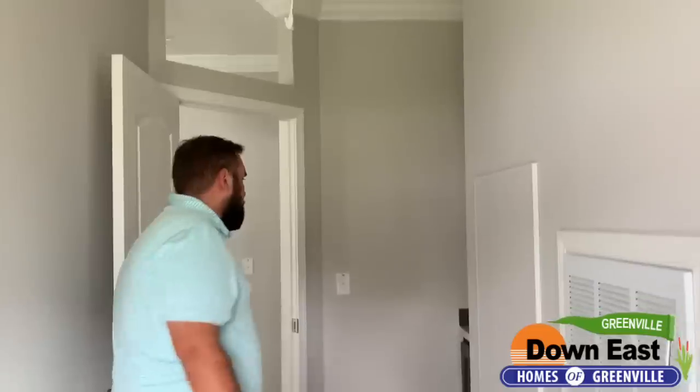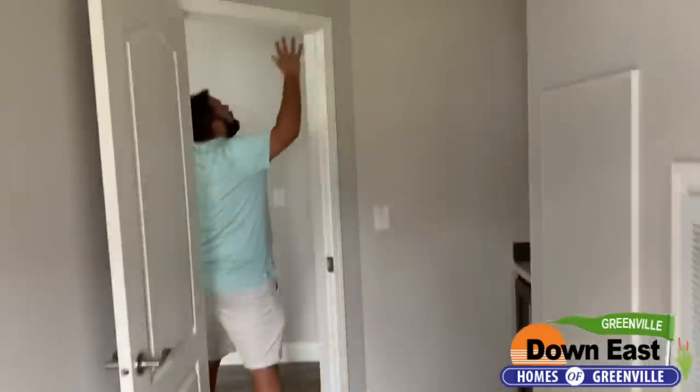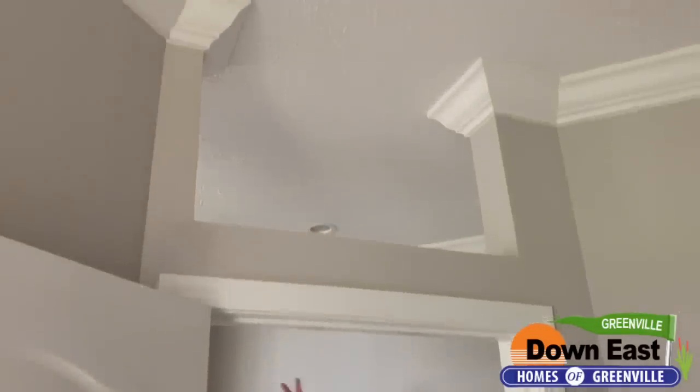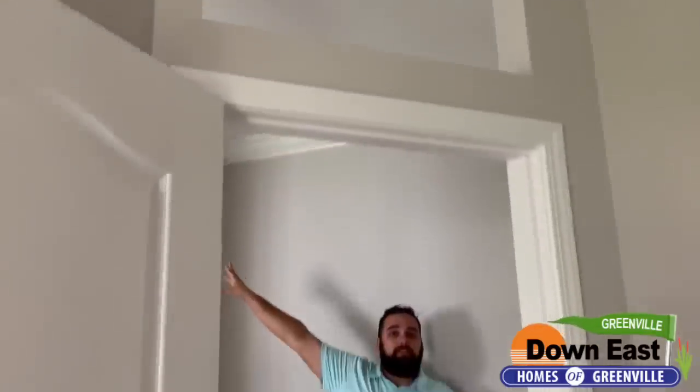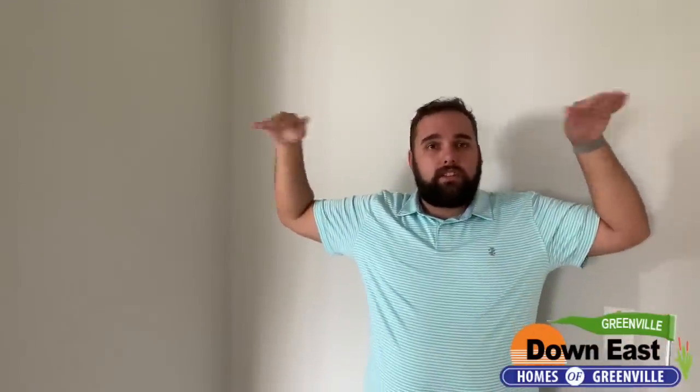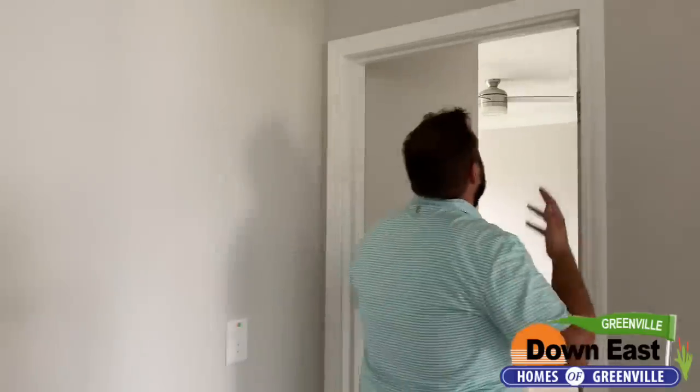We have really thick crown molding and beautiful nine-foot ceilings. I don't think I'll ever order a house without nine-foot ceilings again. Fun fact: people switched to shorter ceilings because energy costs were so high, but now that we've advanced so far in energy efficiency, people can go back up and have the high ceilings that everyone remembers from grandma's house.